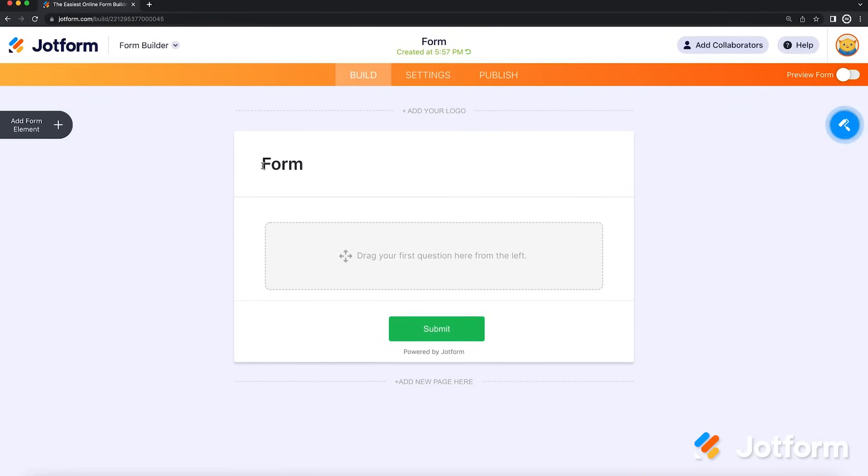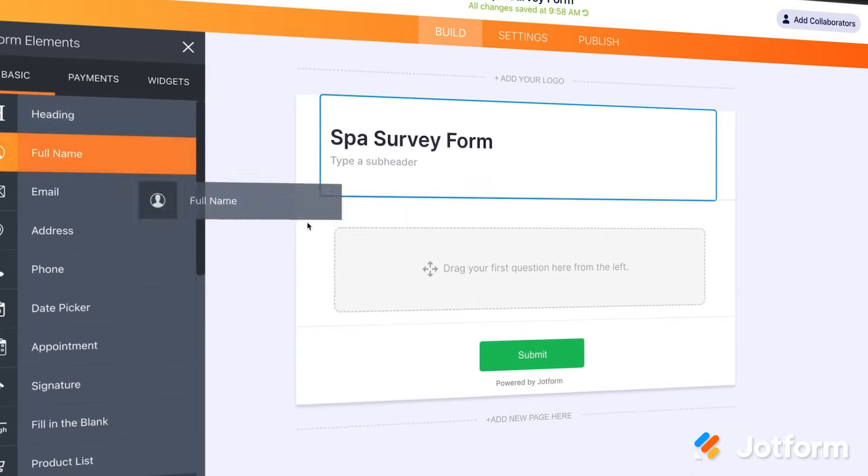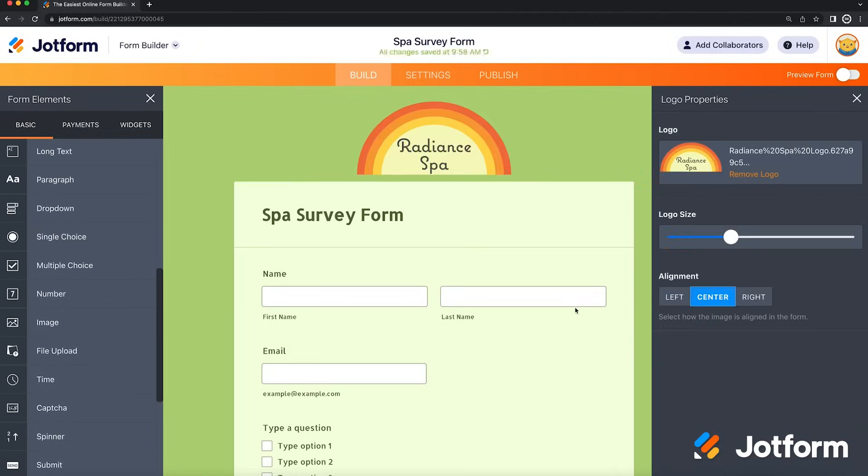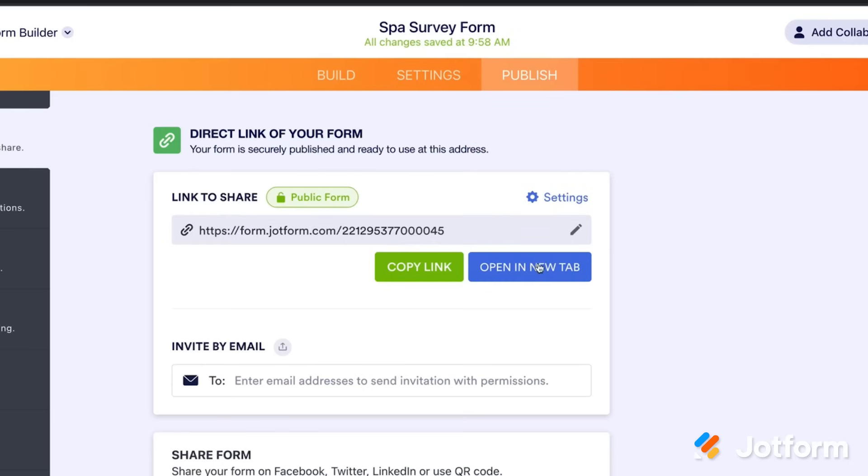You can create your own custom forms with our drag-and-drop, no-code form builder in seconds. Simply build, customize your fonts, colors, and logos, and publish to start collecting data.